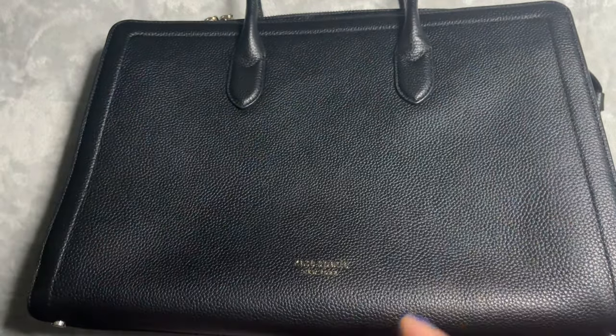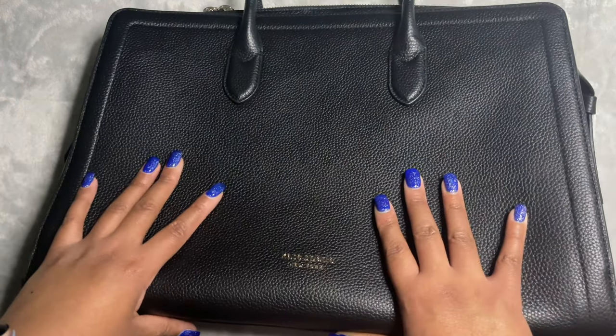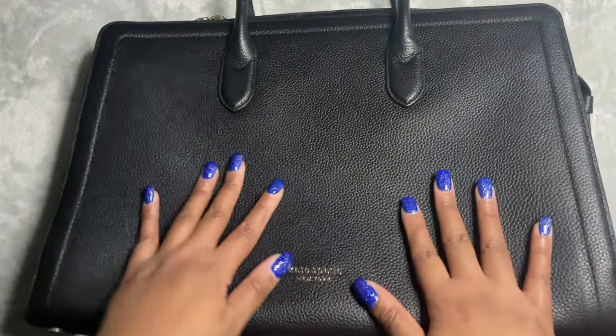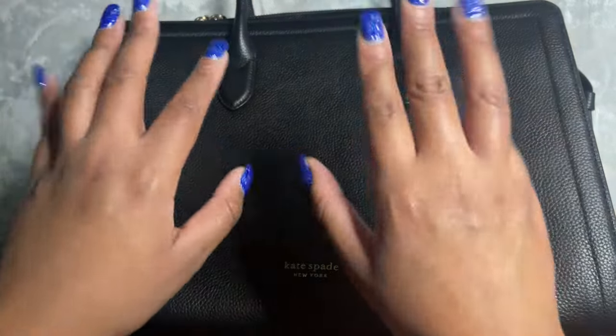I just wanted to take you on a tour of my first ever Kate Spade bag. I hope you really enjoyed the video, guys. Please like, comment, subscribe, and I'll speak to you all soon. Take care, bye for now!